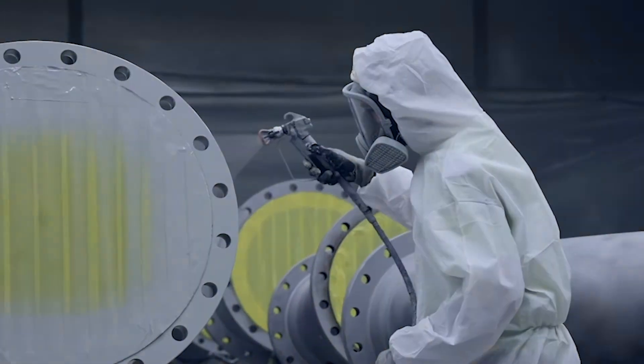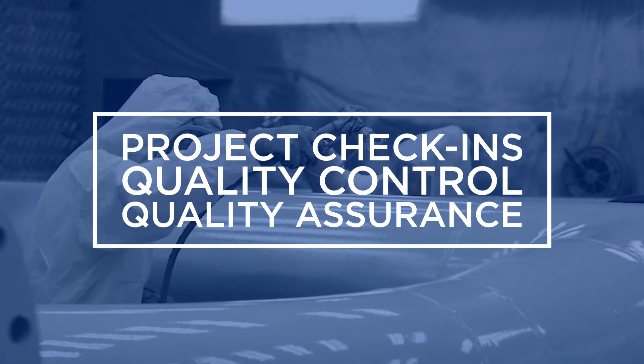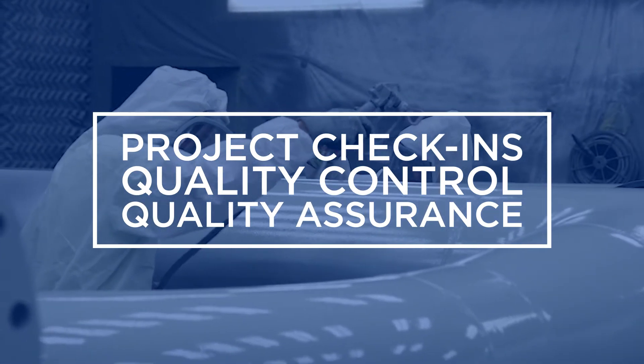The techs can show up and they'll help us make sure that we're applying the product correctly, running at the proper air, proper mix, checking environmentals, and just basically to ensure that we're going to apply correctly.